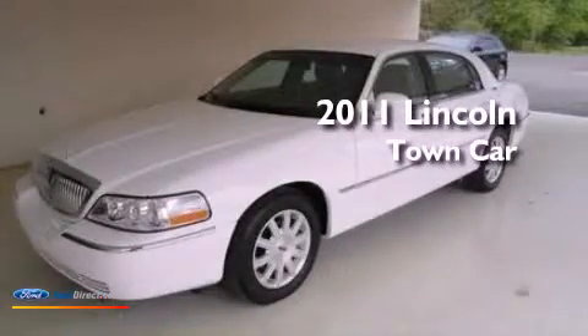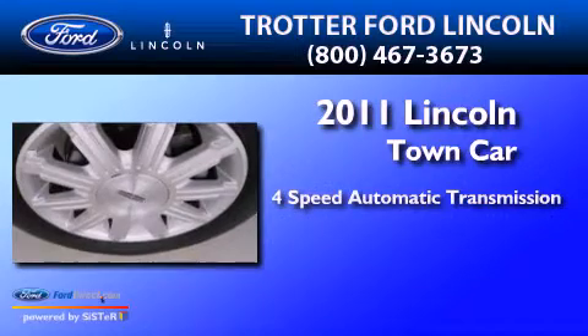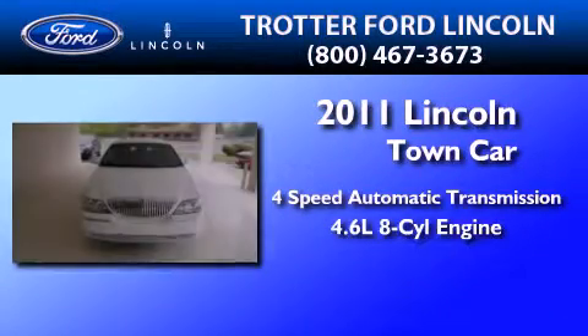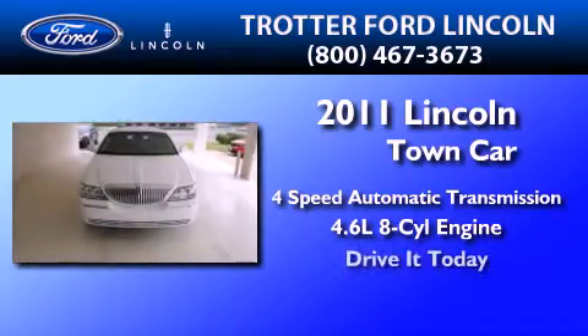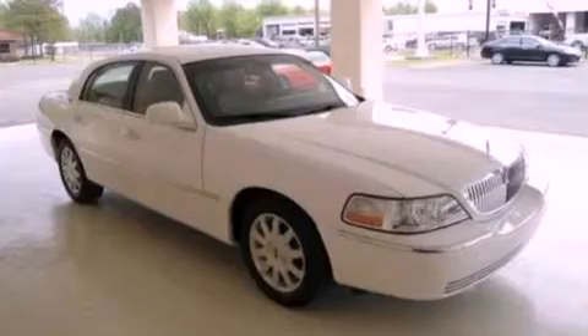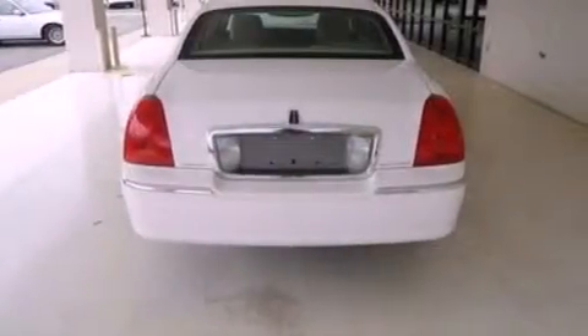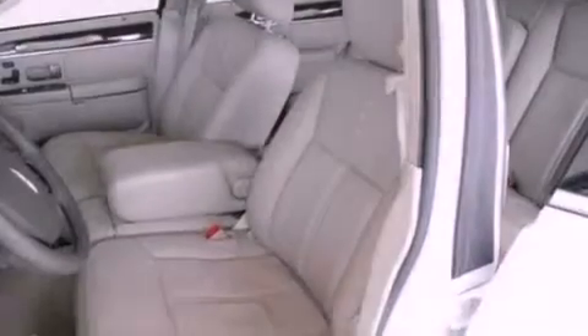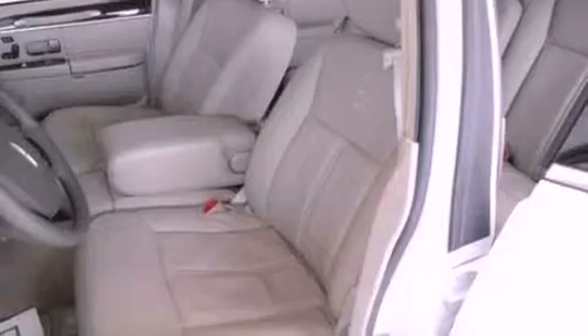This is a 2011 Lincoln Town Car. This four-door sedan has a four-speed automatic transmission and a 4.6-liter V8. Its top features include a double wishbone independent front suspension, power-adjustable driver pedals, nine strategically placed speakers, aluminum wheels, and a tire pressure monitoring system. The following features are also included.